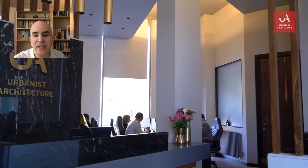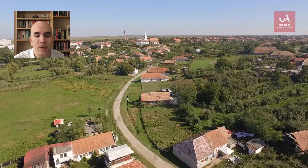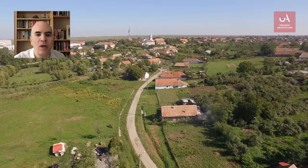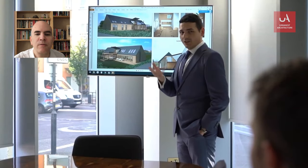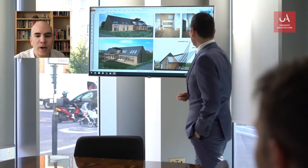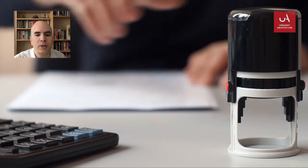We're absolutely not going to lie to you and say that getting planning permission to build on greenbelt land is easy. And we're not going to tell you that we can guarantee it, because that would also be untrue and you should never trust anyone who claims that they can. What we will tell you is getting planning permission to build on greenbelt land is possible, that we've obtained it for our clients and that we'd love to help make your greenbelt dreams come true.